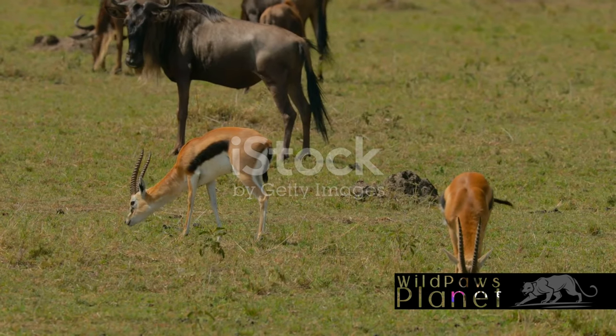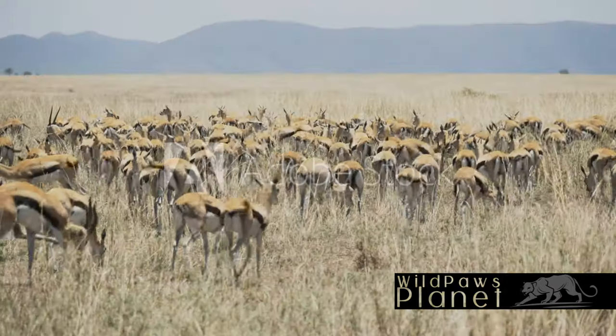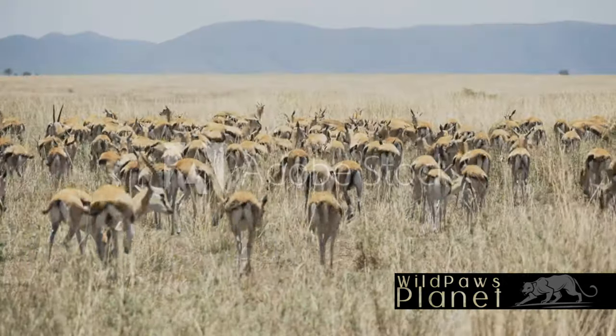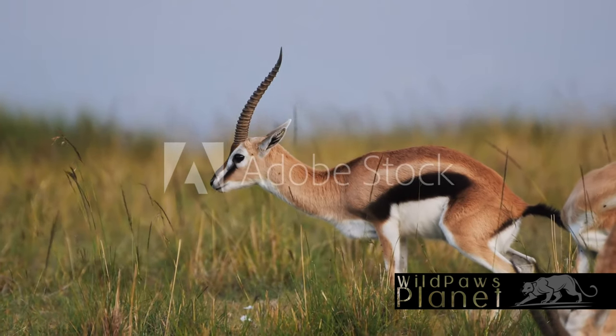This is but one of the ways the Gazelle uses its environment to its advantage. Its extraordinary speed, reaching up to 60 miles per hour, is another key survival tool, giving it the edge when faced with hungry predators.